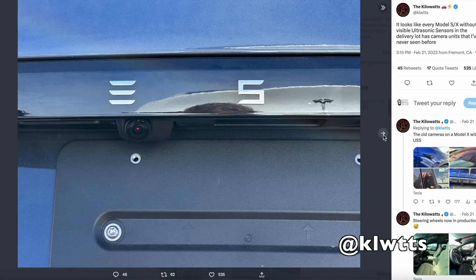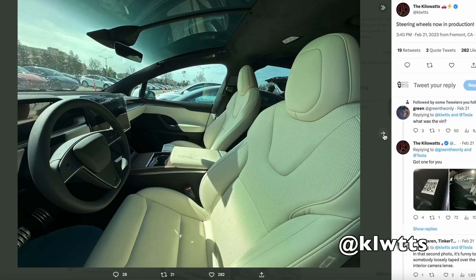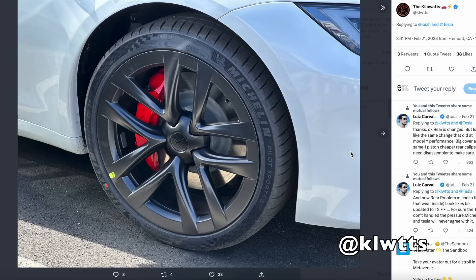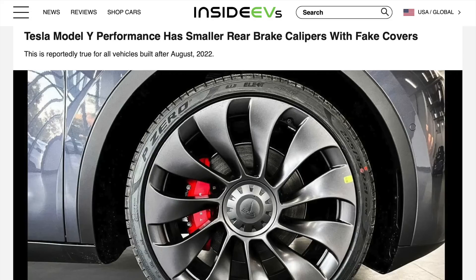We have yet to see Hardware 4.0 in the Model 3 and Y, and it's likely to stay that way for a while. Among other updates, Ryan at the Kilowatts confirmed that a round steering wheel is now being shipped directly from the factory on the Model S and X — so everybody gets to choose finally. One disappointment: the red calipers on plaid models are just covers, not actual red calipers. This already happened to the Performance Model Y. Having a caliper cover on a $120,000 car just doesn't seem right.